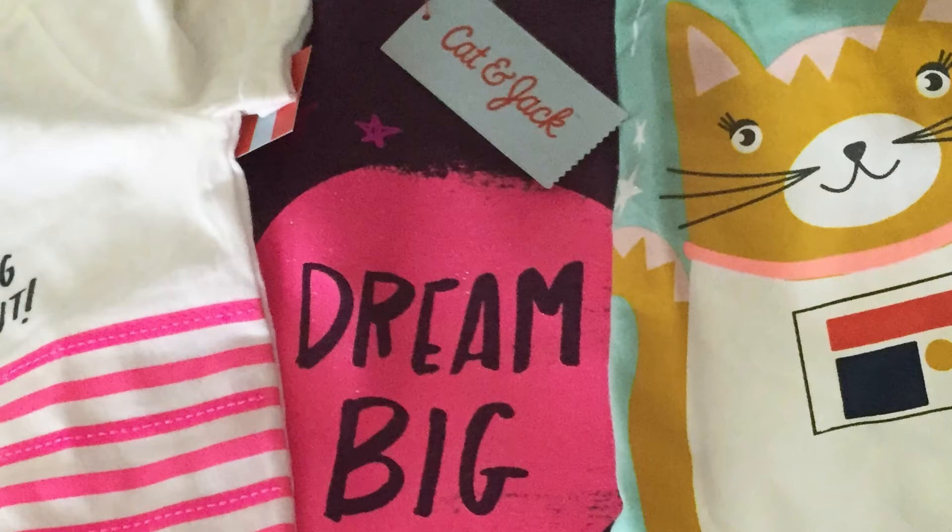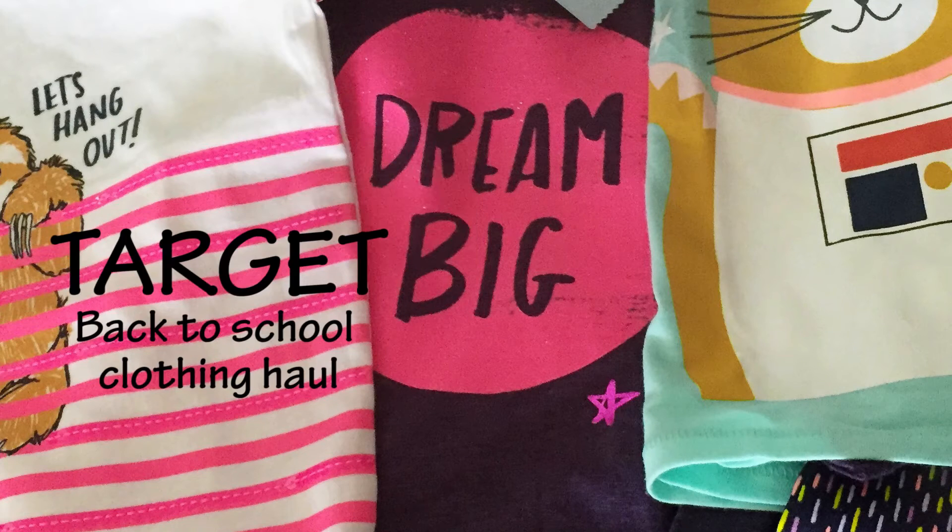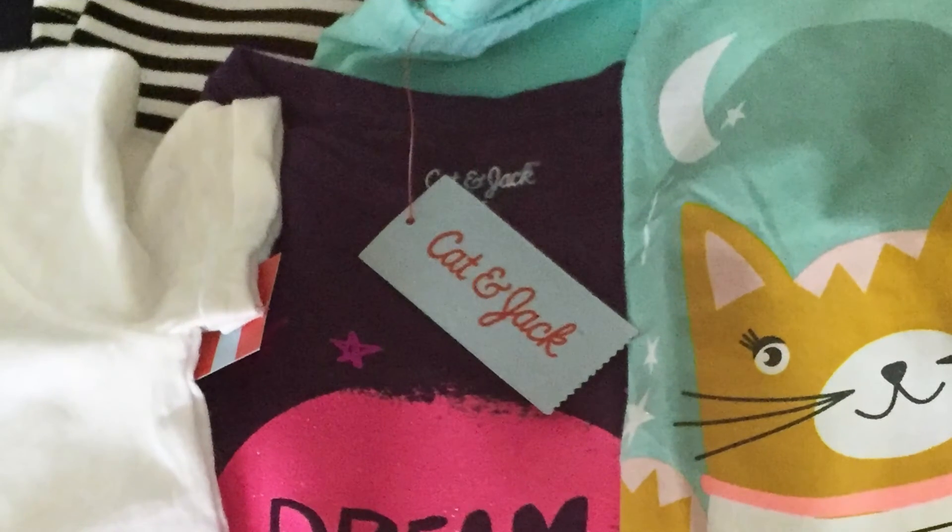Hi guys! Welcome back to Karamia's Corner. We're doing a back-to-school Target clothing haul, and today we are going to be looking at the kids clothing. It's their new line called Cat and Jack.